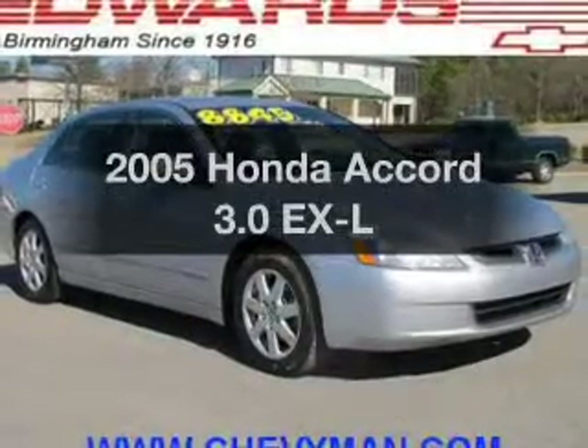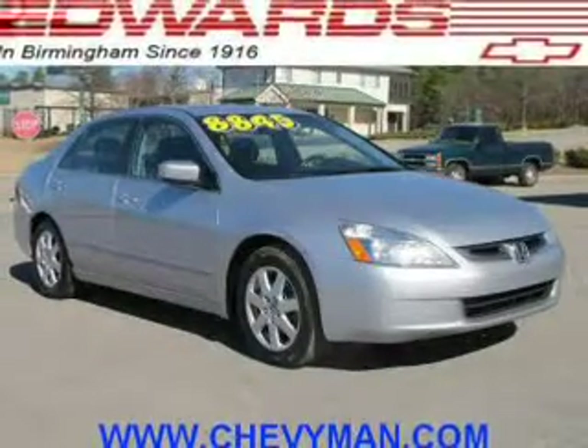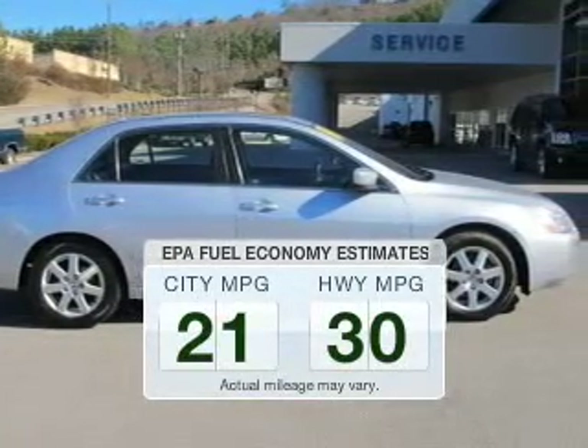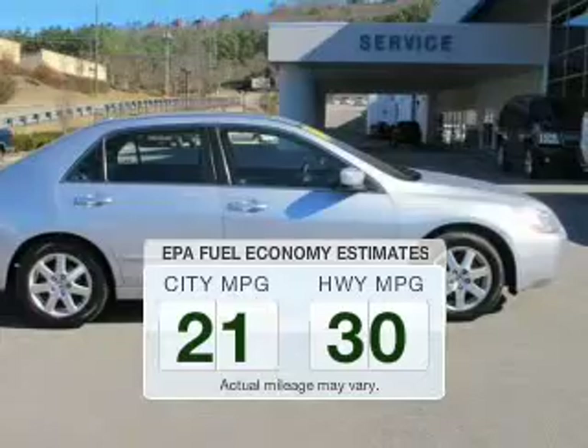Get noticed in this 2005 Honda Accord. If you're looking for a first-rate auto, this one could be yours today. Save your money and make fewer trips to the gas station when driving this fuel-efficient vehicle.